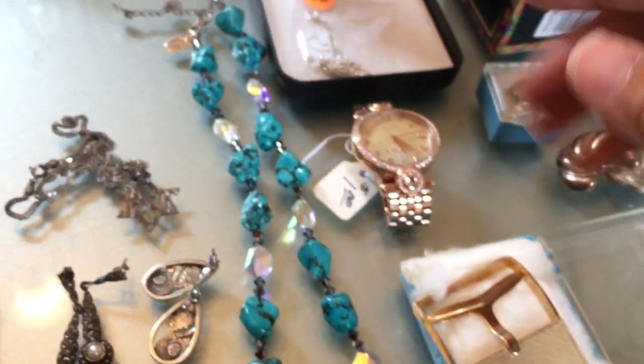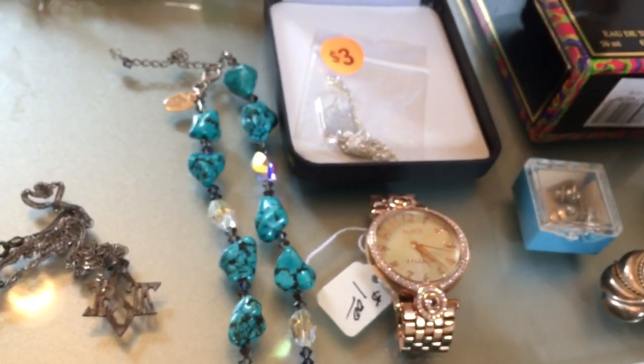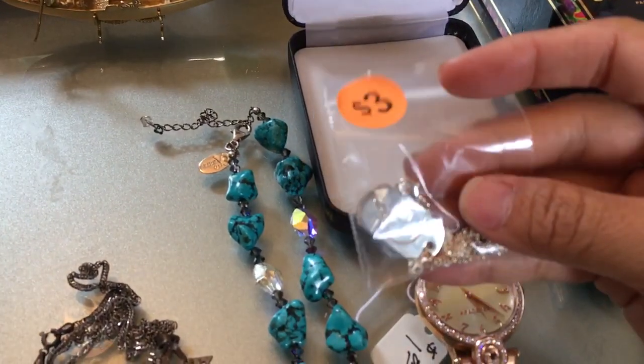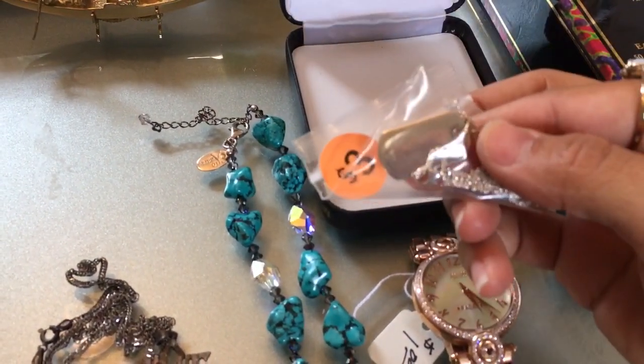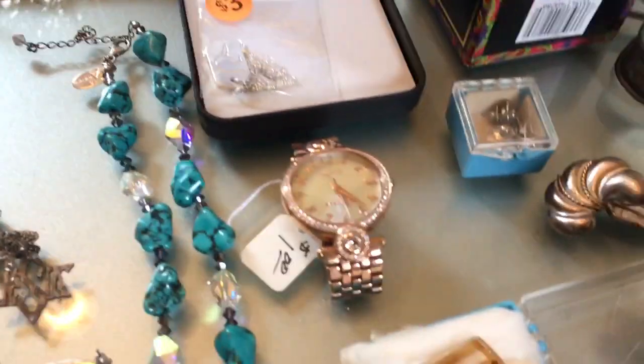For $7 I got this stuff here. I got this Ducks Unlimited dog tag and it's sterling — the pen is sterling and the chain too. So for $3 I got that.